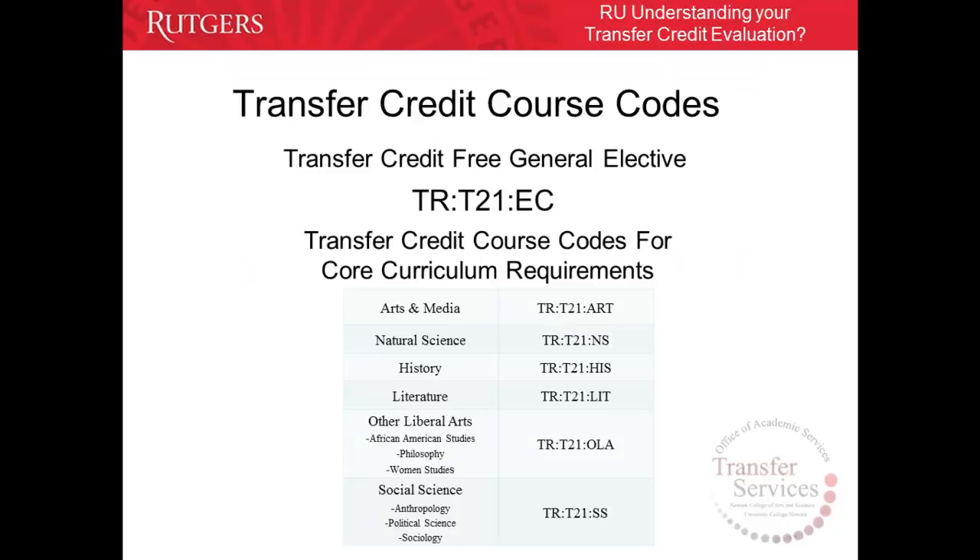On your evaluation, you may see the following transfer credit course codes. TRT21EC means that your course is transferred but is not equivalent to any specific course at Rutgers University Newark. Instead, your course was transferred as free elective credit, which counts towards the 120 total degree credits needed to graduate.